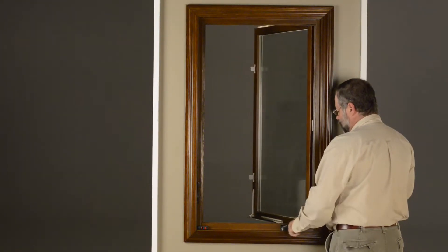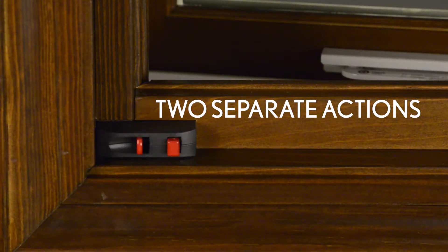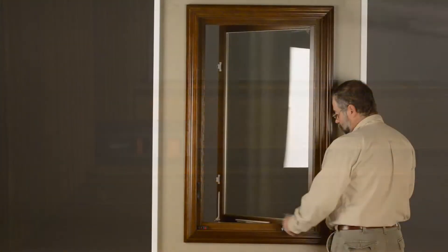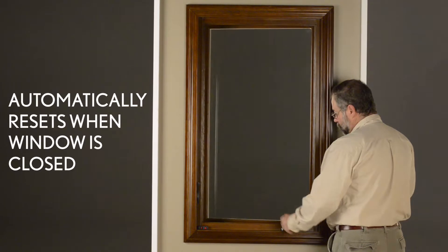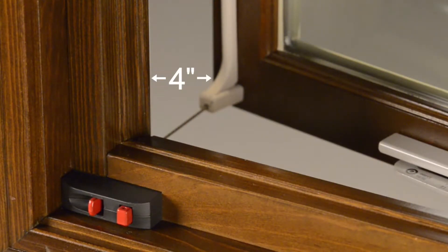To meet the ASTM standard, it must take two separate actions to disengage the device. The device must also automatically re-engage once the window is closed, to limit the net clear opening to no more than 4 inches when the window is opened the next time.